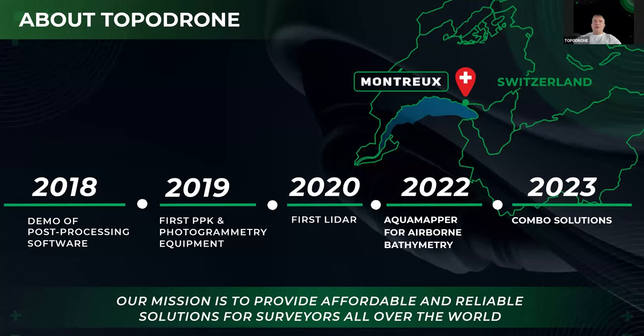Let me briefly refresh Topodron Company's steps and how we presented our product. When we started, you may observe our first PPK kit. The main events happened in 2020 and 2022, when we released our first LiDAR and of course AquaMapper for bathymetry. From 2023, we started to implement our combo solution.